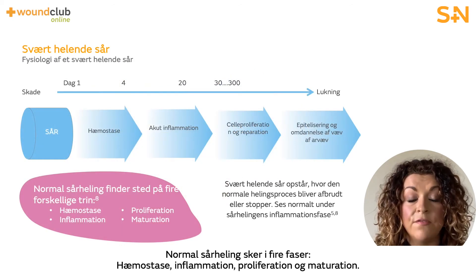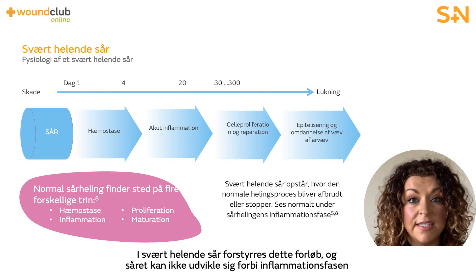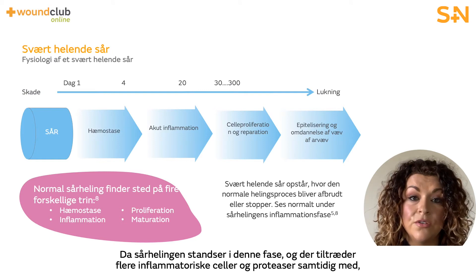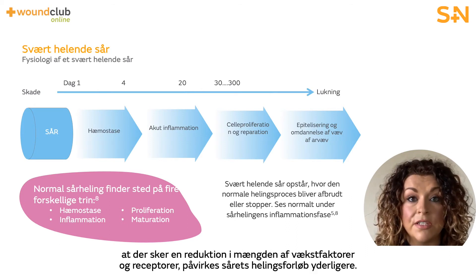Normal wound healing occurs in four phases: hemostasis, inflammation, proliferation, and maturation. These phases need to run in a sequential and orderly way in order to facilitate the wound to move into the next phase of healing. In hard to heal wounds, this is disrupted and the wound cannot progress past the inflammatory phase to begin its regeneration and repair that occurs in the proliferative phase. Due to wound healing being halted in this phase, the arrival of increased inflammatory cells and proteases, in addition to reduction in growth factors and receptors, further impacts the wound's interrupted healing state.